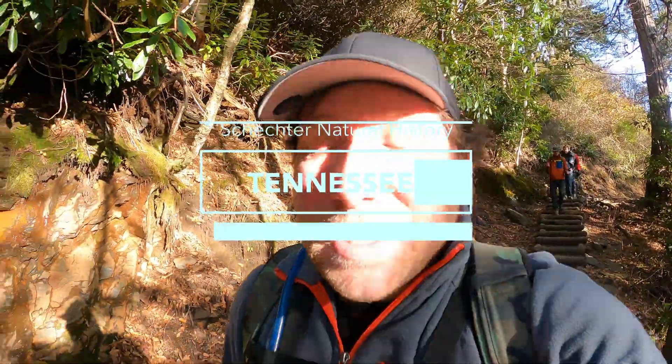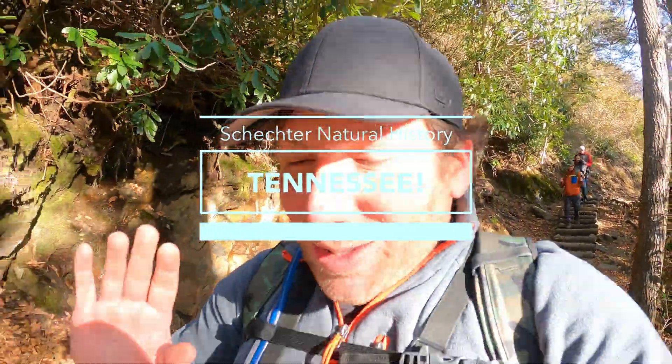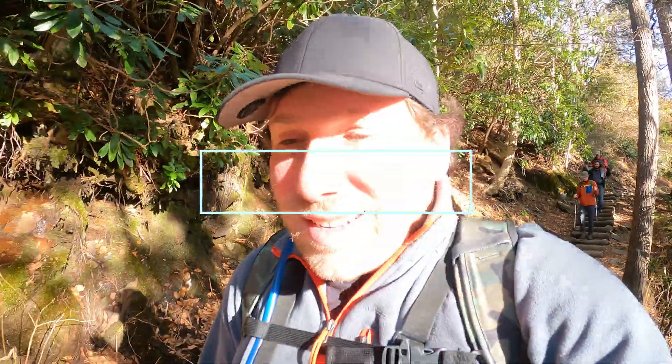Hey adventurers, welcome to beautiful Tennessee. This is one of the best places in the world to find salamanders. So you know what that means — let's get flipping.